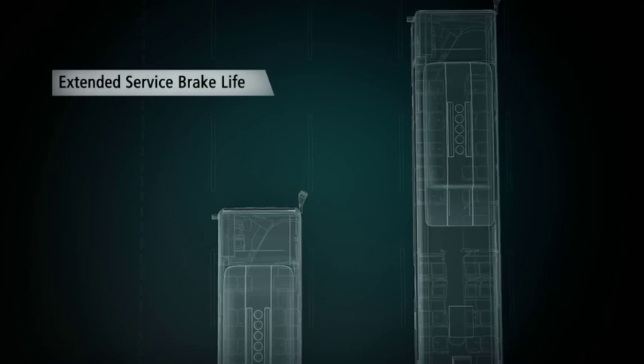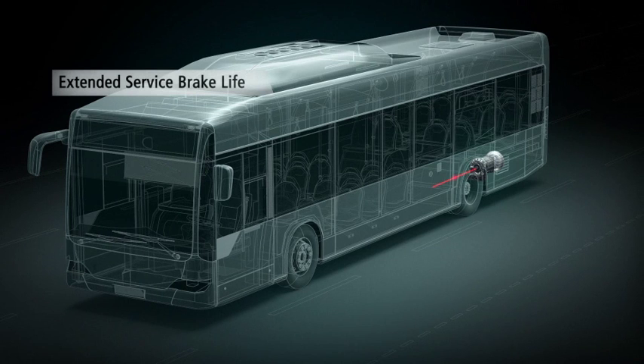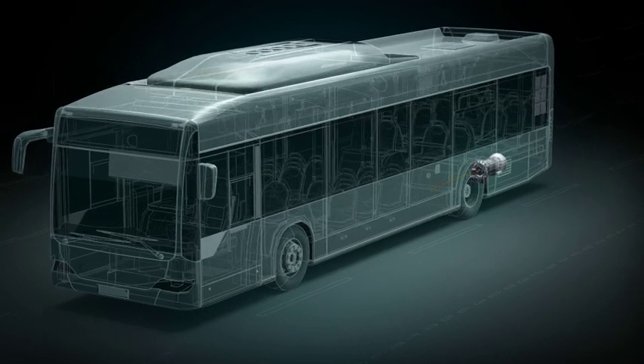Extend service brake life. In stop-and-go type driving, the transmission retarder is automatically activated each time the vehicle brakes are in use, extending their life.